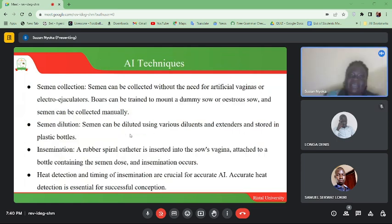AI techniques: semen collection. Semen can be collected without the need for artificial vaginas or electro-ejaculators. Boars can be trained to mount a dummy sow or artificial sow, and semen can be collected manually using those metallic frame structures.